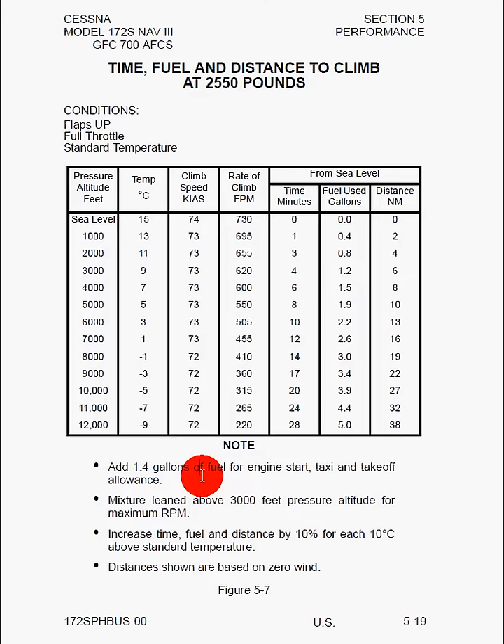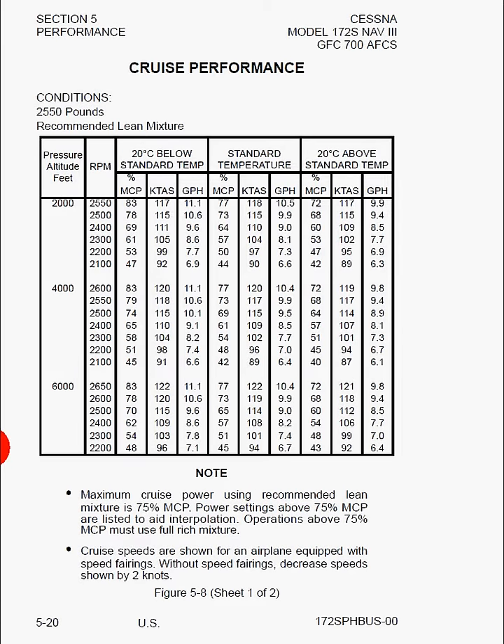Distances shown are based on zero wind. Here we can see cruise performance. Along the top again we have changes in temperature from standard — note it doesn't define standard as 15 degrees Celsius here; you have to go back to section 1 for that. We've got changes in pressure altitude, the engine RPM, the percent power, the knots true airspeed, and the fuel burn in gallons per hour. The conditions are maximum takeoff weight and recommended lean mixture.